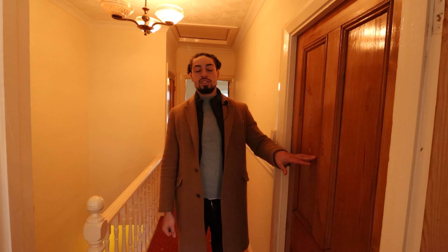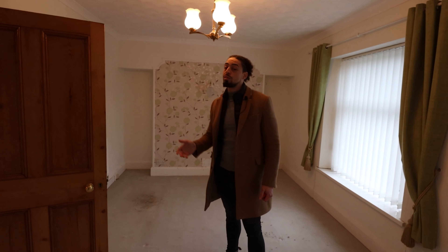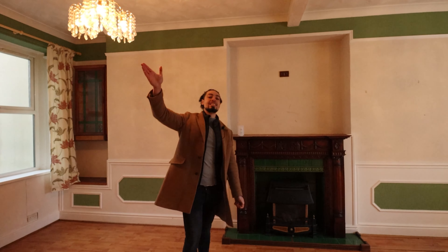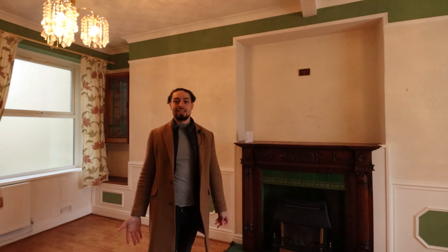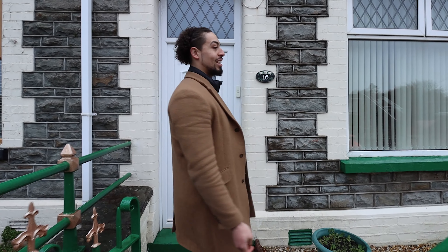It might deter some investors — not just investors but buyers in general — that it's now a three bedroom property, but I think it was the right decision. In this video we're going to show you how we bought this property for £30,000 below market value with only a renovation of £5,000. Because the rental demand is so high, it's going to be a great return.